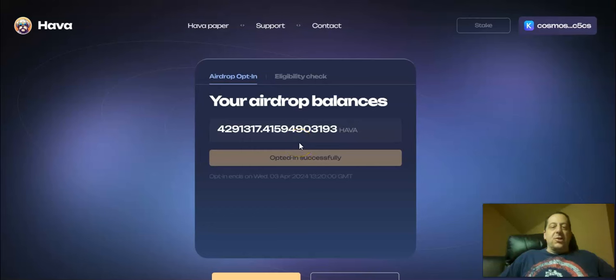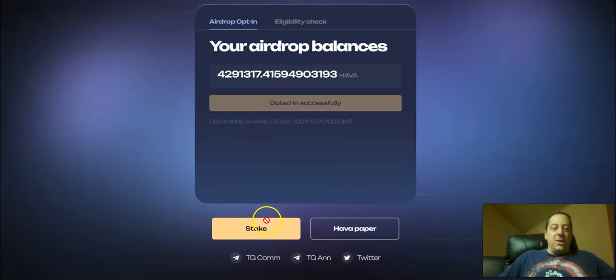You're going to click on this button and get a transaction in there that you're basically opted in successfully. It's pretty cheap to do that on Cosmos for opting in. The opt-in ends on Wednesday the 3rd of April at 1320 GMT, so there's a little bit of time left to go ahead and opt in — I want to make sure you saw this.